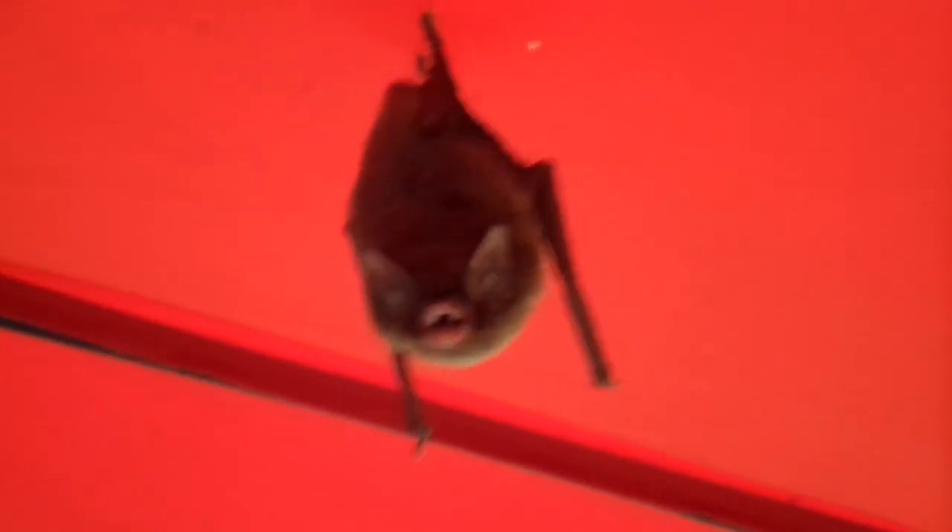Here it is one last time — the bat flies into my hair on his way to Lake Meadow.